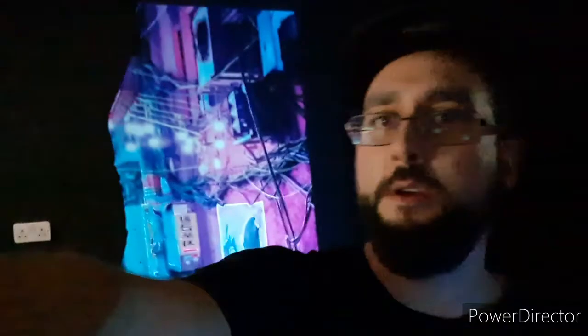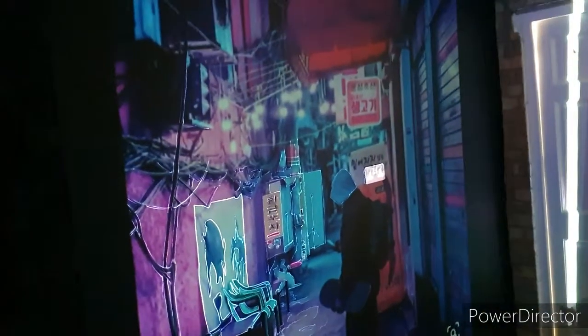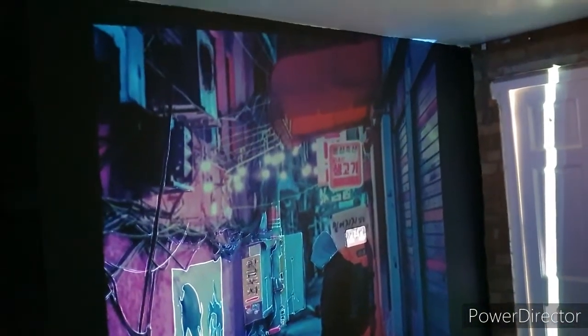They've gone for a neon Tokyo scene. Let me just turn the camera around — we've got a time lapse happening here and you can see I've projected the street scene onto the wall. There's a guy with his phone out and he's got a skateboard, and I'm just tracing the street scene onto the wall using a projector.